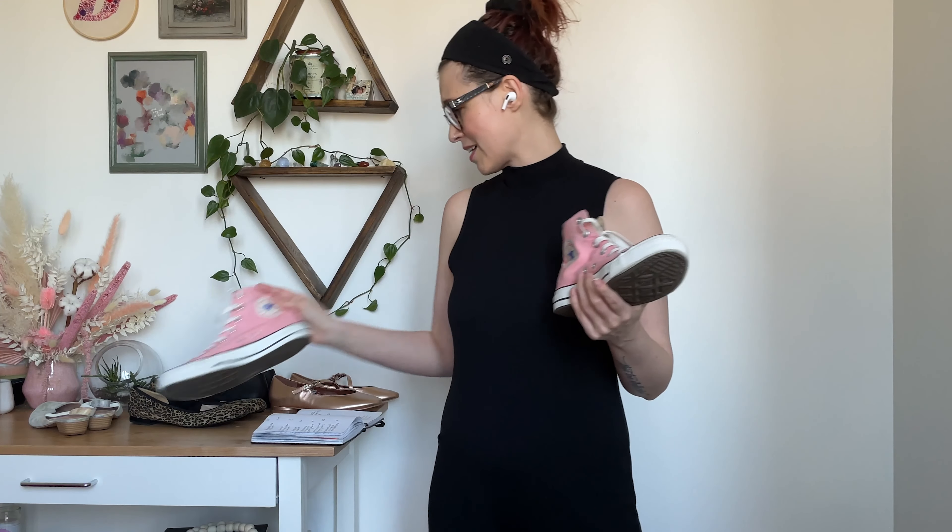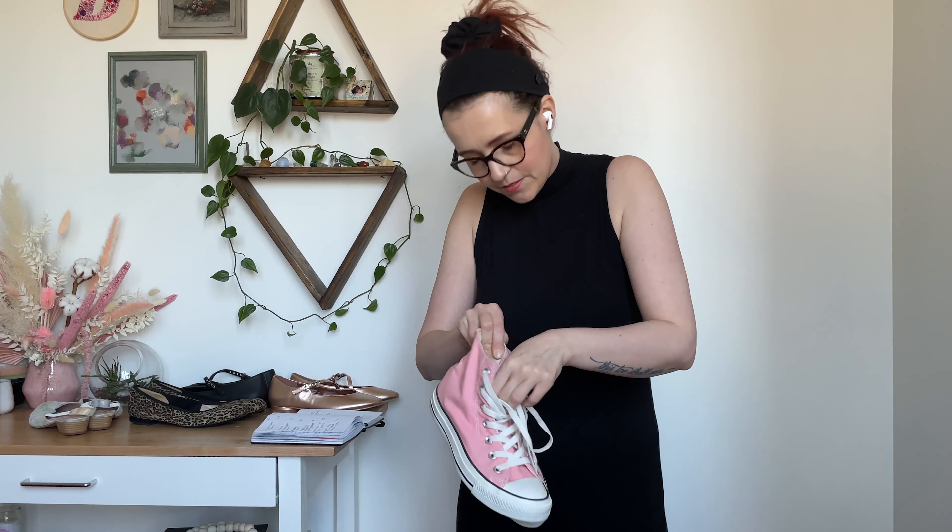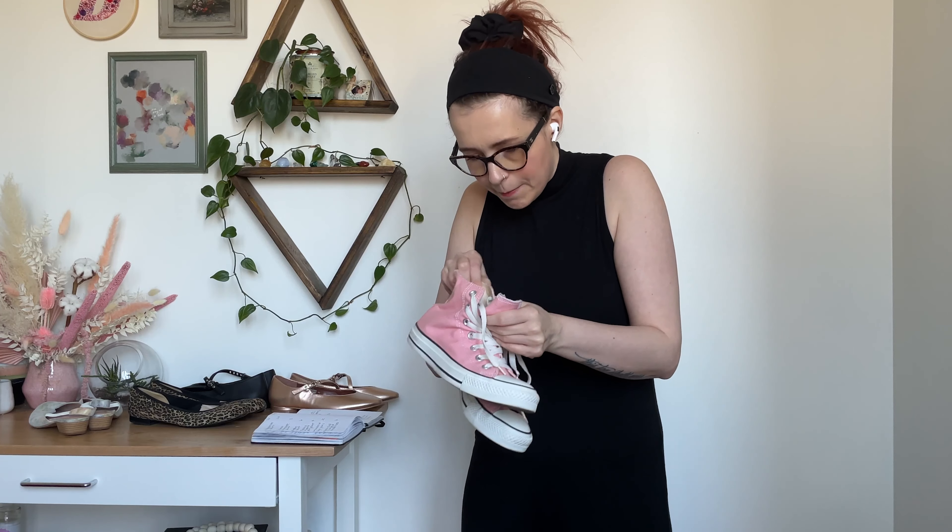I had to pick up these pink Converse, even though there were a couple things about them that made me second-guess it — they have a bleach stain and the Converse logo is kind of scraped. But they were such a good price and on sale. I'm going to disclose all that in the listing. Who doesn't love a classic pair of Converse? Chucks are such a staple. The Toms were a size 8, the Kate Spade Keds were a size 8, and these are a women's 7 or a men's 5.